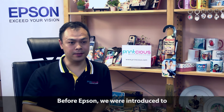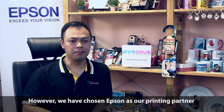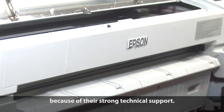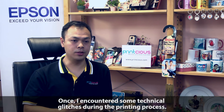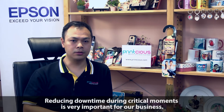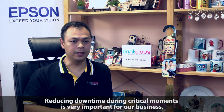Before we engaged with Epson, we got to know a lot of printers out there in the market. But the reason we chose Epson as our printer partner is because of technical support. I remember there was a time when our printers had some issues, and the moment we called Epson, they responded in a very short time. Reducing downtime is very important in our business.